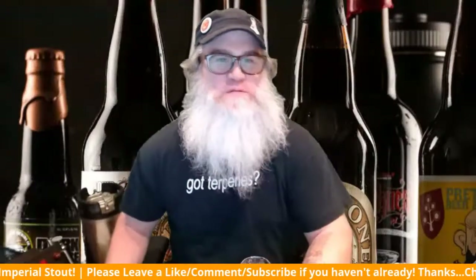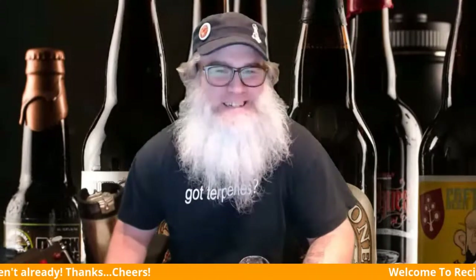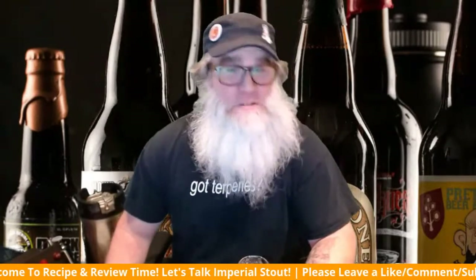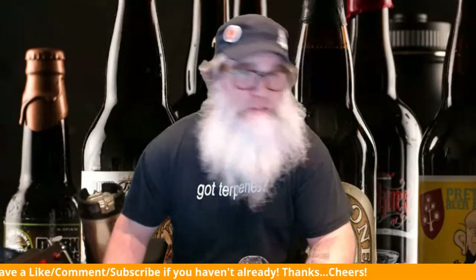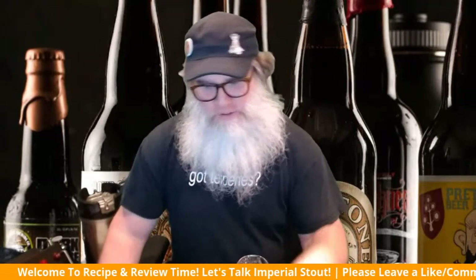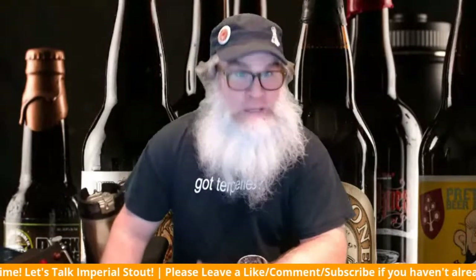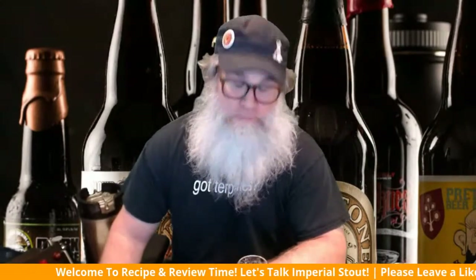Hey everyone, how you guys doing tonight? Welcome to my beer review and recipe session. We got a nice little crowd here already. So welcome — it's a solo one. We'll do a couple of beer reviews on what I've studied for the week, which is the Russian Imperial Stout, or the Imperial Stout. We're going to do an American Imperial Stout today.